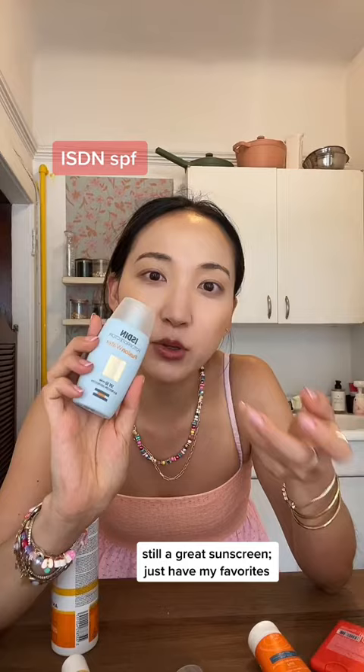Let's jump into sunscreen. The Caudalie one — I love it, I just wish it was in a bigger tube because I'm going to use it so fast. The La Roche-Posay one has the newest filter, only available in Europe, and it is phenomenal. There's another one that's nice but I personally haven't been reaching for it as much — it's just a personal preference on the texture. The Avene one — no, I'm probably going to donate it.